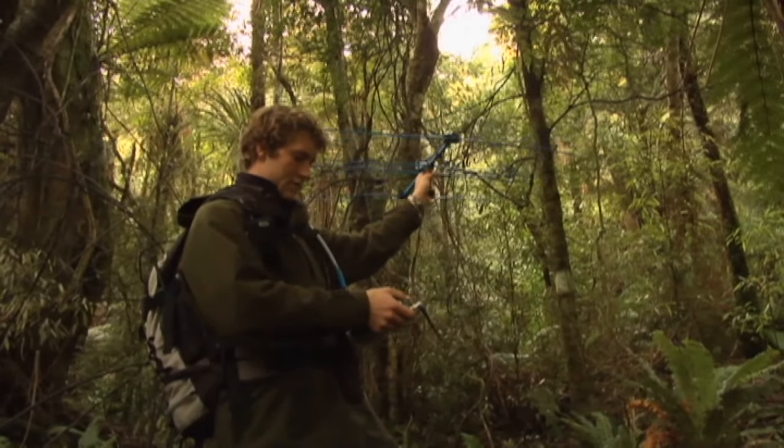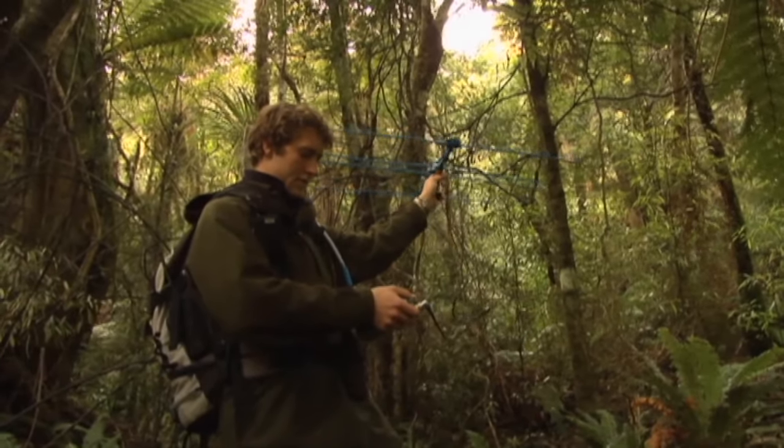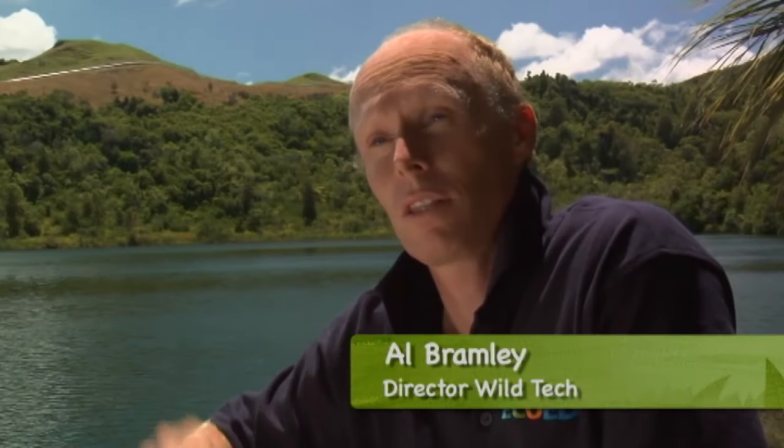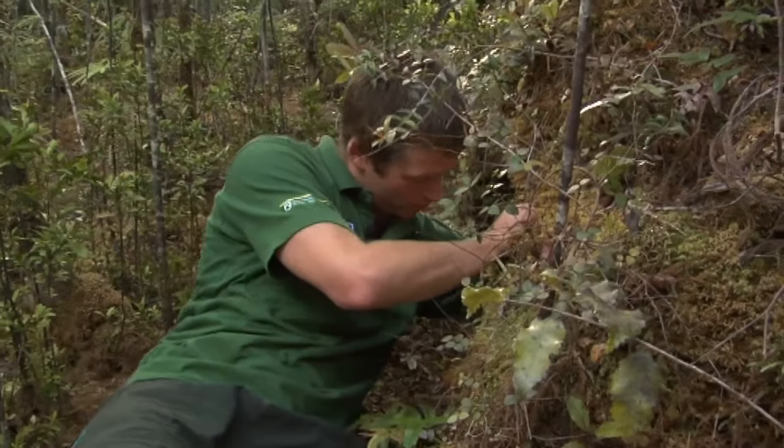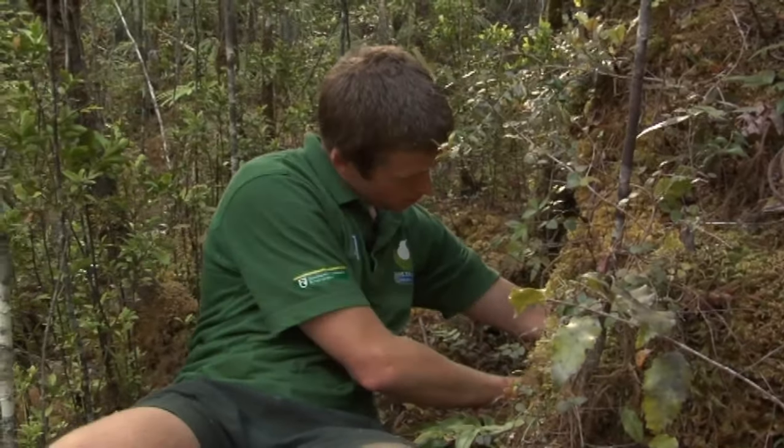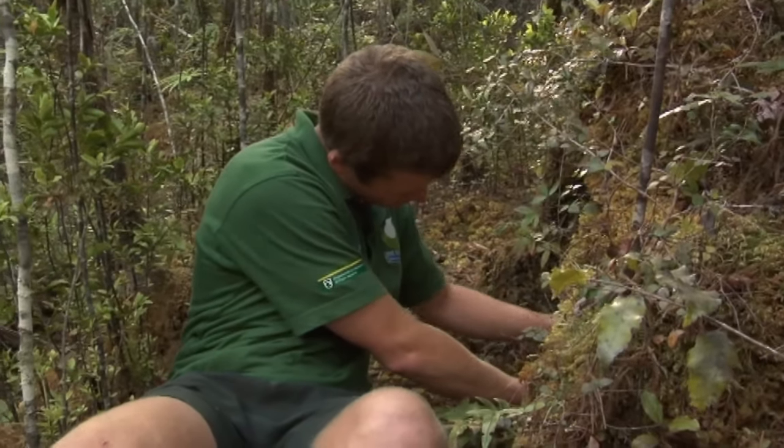Kiwi pretty much change burrow or nest site every night, unless they've got an egg to look after — then they stay put. The old system was pretty simple: they'd turn up in the bush at a fixed point, take a bearing on the kiwi and go, 'oh, he's over there.' Two weeks later they'd come back and go, 'oh, he's over there — therefore he's not nesting.' But eventually the kiwi would sit in one place and they'd know he must be nesting, as he hadn't moved since last time.